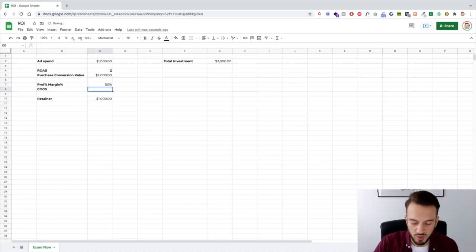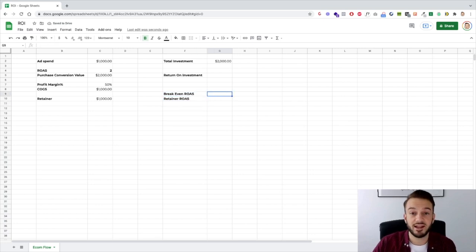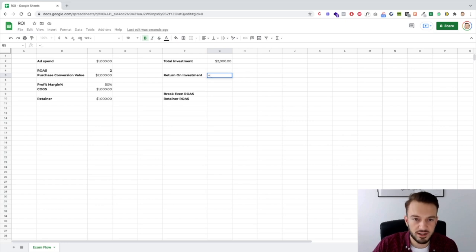This is mainly applicable for an e-com flow: their cost of goods sold and their profit margin percentage. Just because they're making $2,000 in revenue from ads while spending $1,000 does not necessarily mean they're making a profit. Let's say their profit margin is 50%, which means the cost of goods sold is (100% minus the profit margin percentage) times the purchase conversion value — that's $1,000. With these numbers we can now quickly work out their return on investment, their break-even ROAS, and the retainer ROAS — so they are actually at a loss with these numbers.